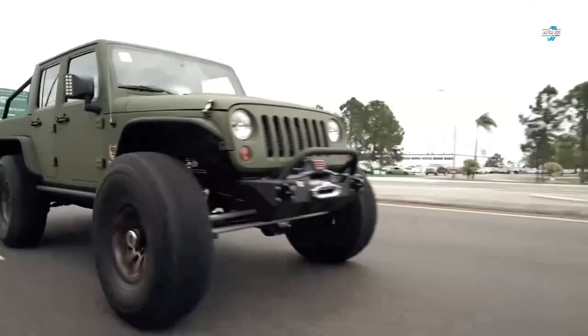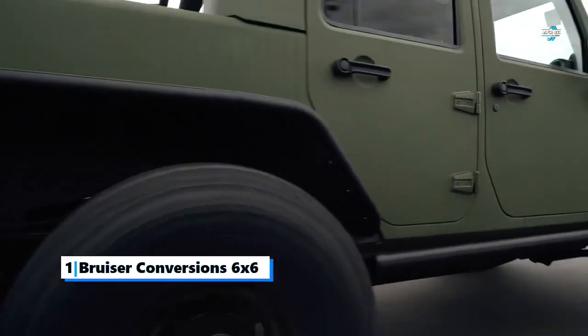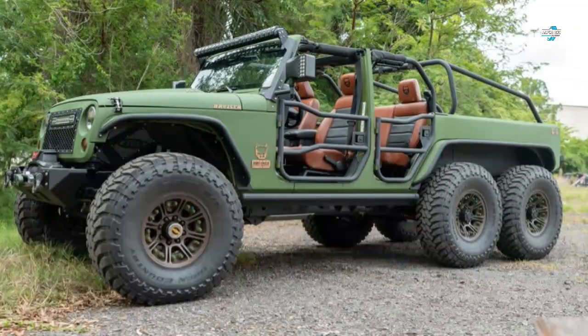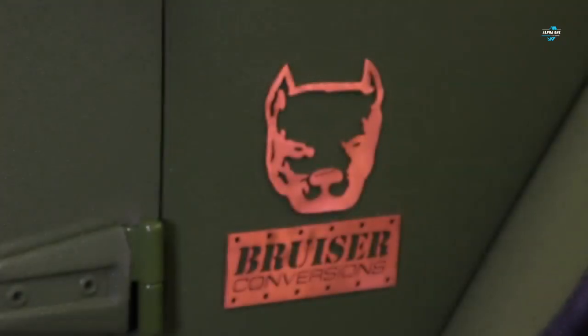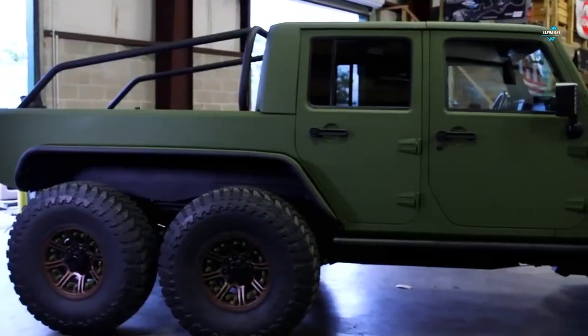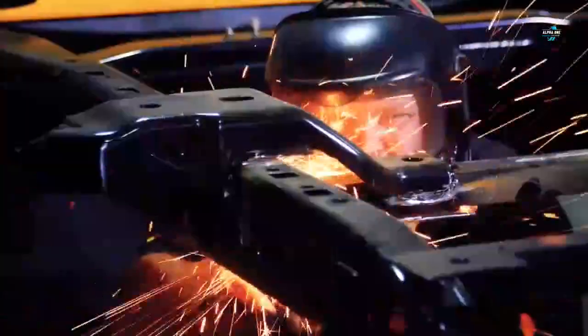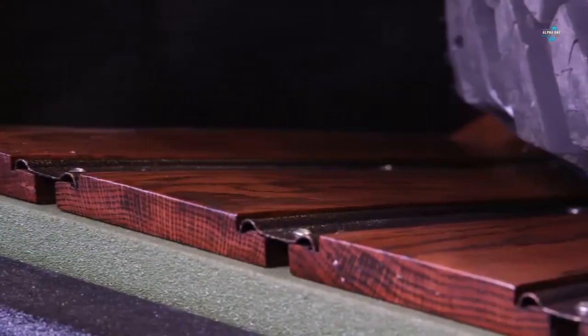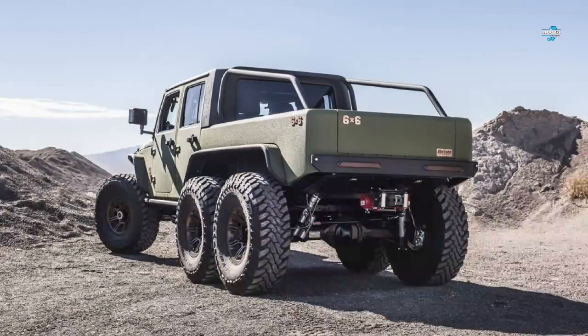At the number one spot is the Bruiser Conversions 6x6 pickup truck. If this beast looks familiar, that's because it was one of the stars of the 2017 SEMA Show. Starting with a four-door Jeep Wrangler, Bruiser Conversions stretched the rear to accommodate a truck bed and an extra axle, then equipped it with a 6.2-liter V8 engine that pumps out 450 horsepower.